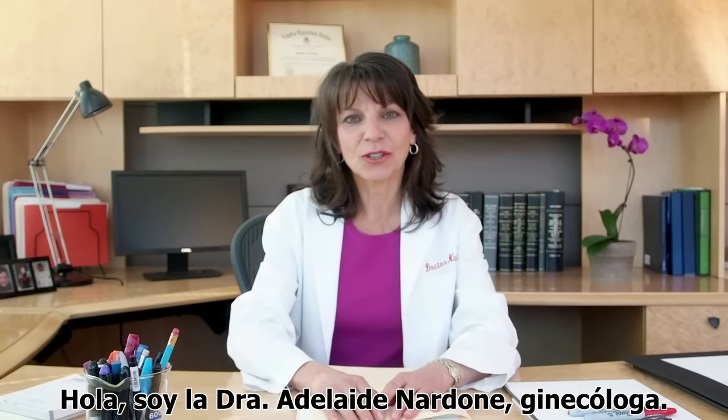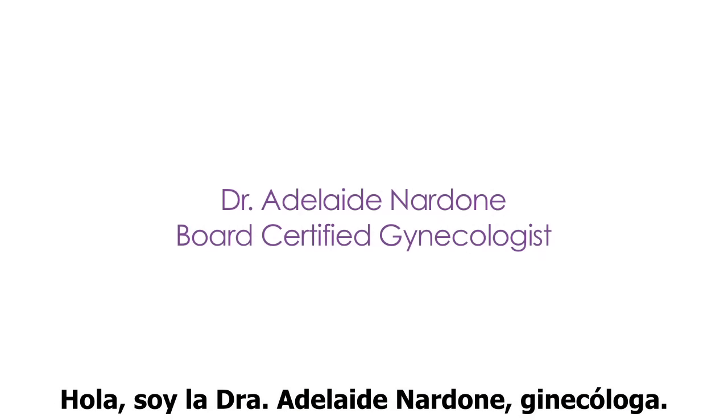Hello, I'm Dr. Adelaide Nardone. I'm a board-certified obstetrician and gynecologist.